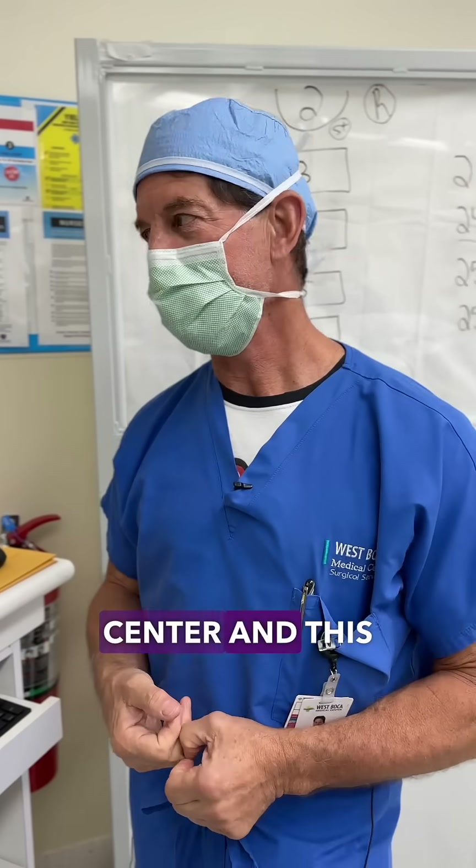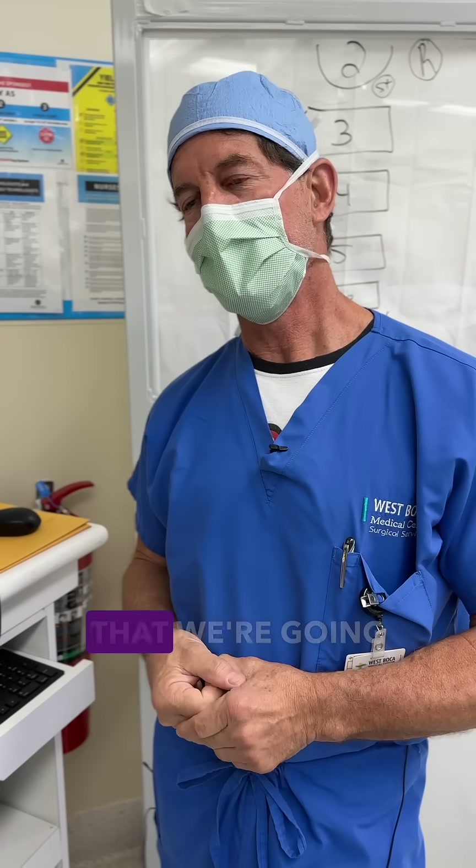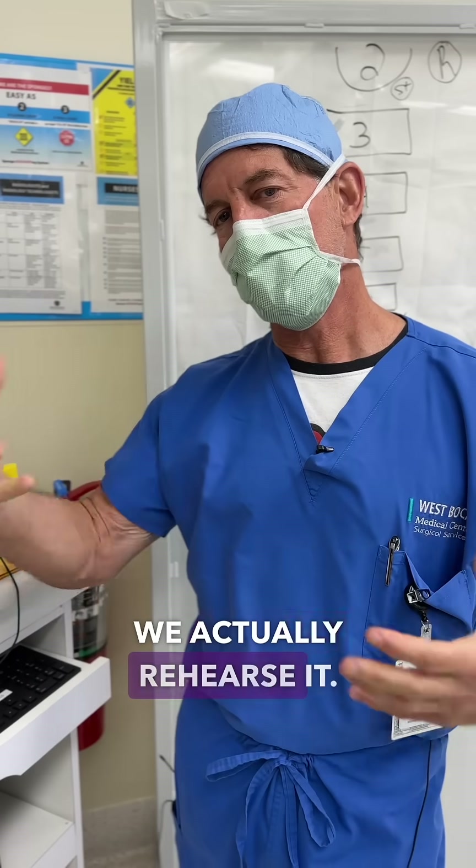It's Dr. Kanter from Boca West Medical Center, and this morning I'm actually in the process of planning out an operation that we're going to do on a gentleman from Western Pennsylvania. And before we do surgery, we actually rehearse it.